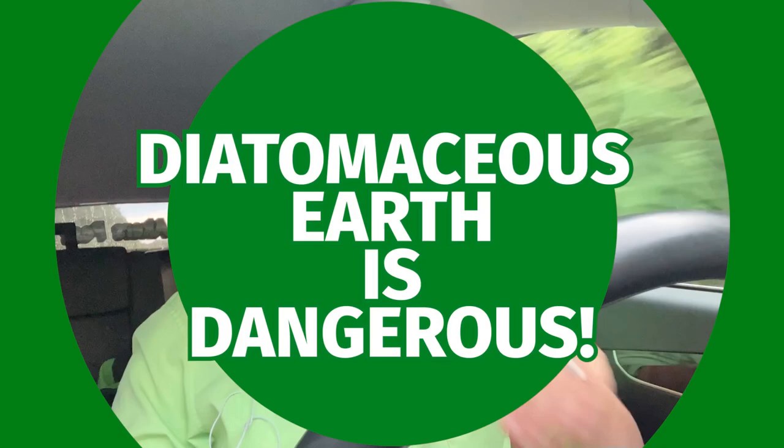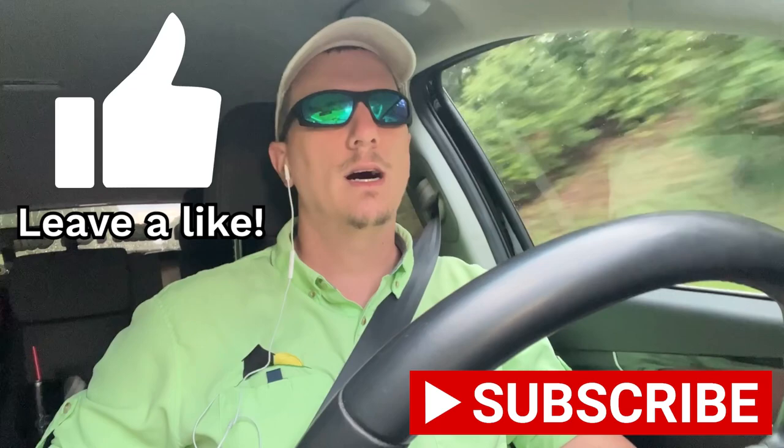Hey everybody, this is Jason Akers with Green Acres Pest Control, and today I want to go over diatomaceous earth. I've got a lot of videos like this on my channel if you want to search and look at them, but we're going to talk about it again today. If you like the video give me a thumbs up, and if you really like it consider subscribing to the channel.